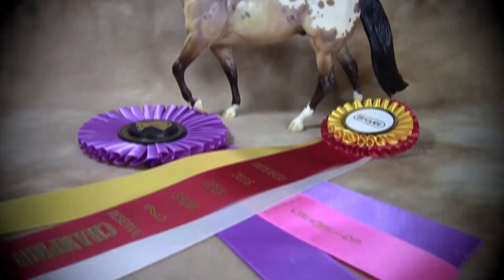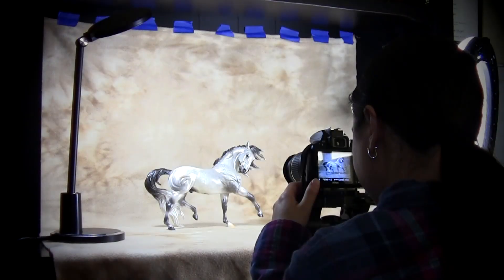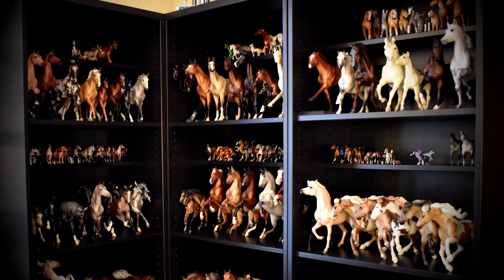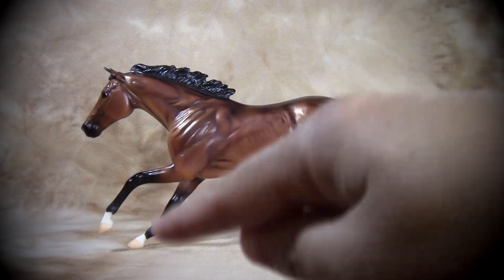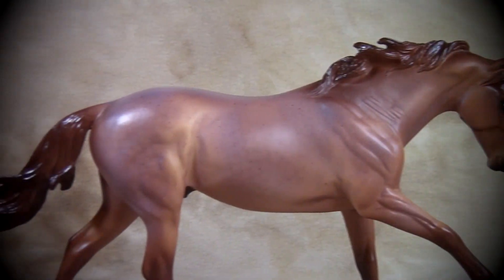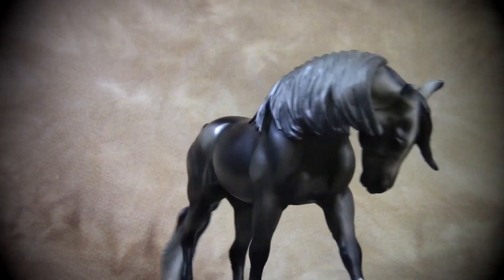Aesthetic Appeal. Show Efficacy. Hobbyist Asset. These are the three pillars that embody the ideal Breyer model horse. Hello my superstars! This is the Star Warrior Horse here with Model a Month, a monthly series where I review and appraise various traditional Breyer model horses in my collection.